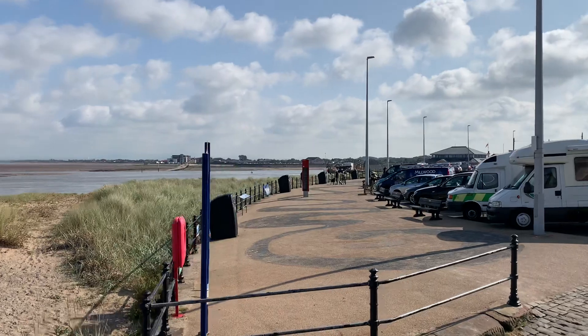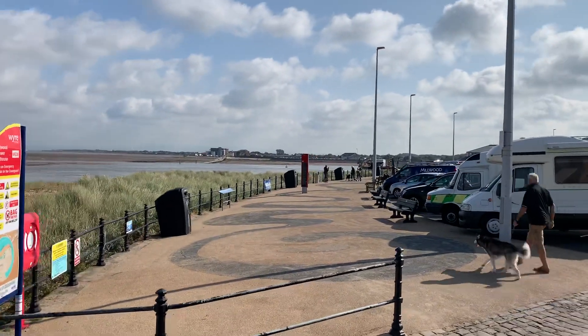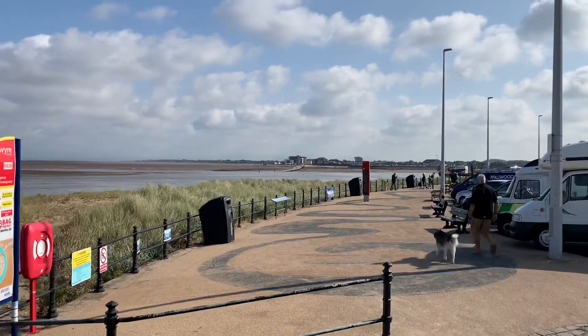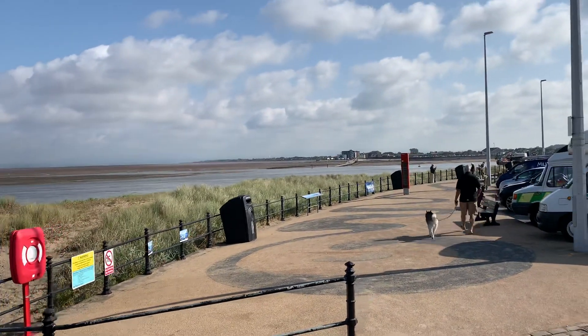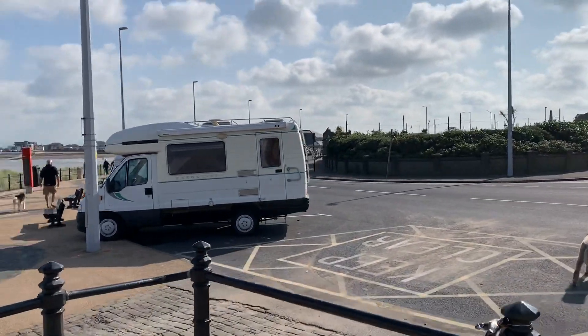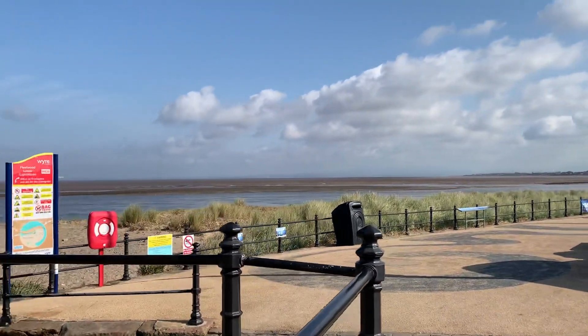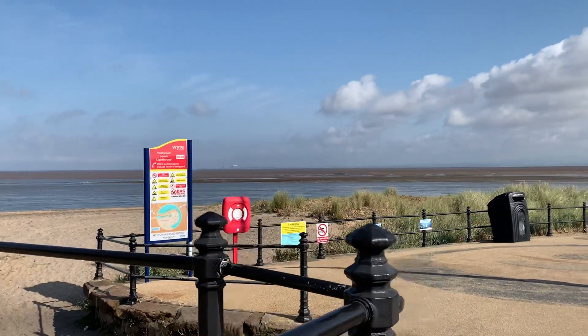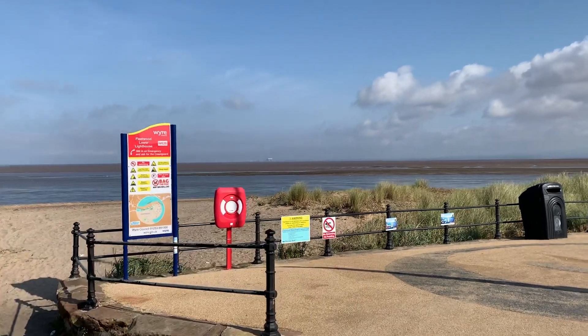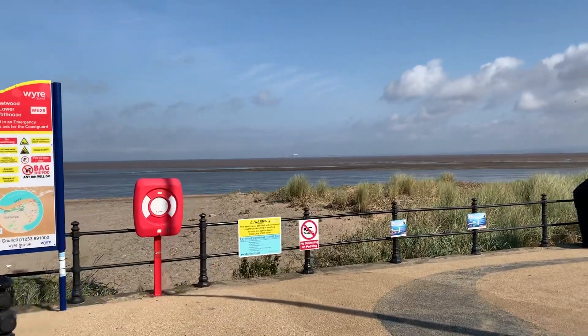Did you know that there is a seal colony at Walney, and when we see seals on our seafront that's often where they've come from. On a normal clear day you can see Ashton Memorial at Williamson Park at Lancaster, and you can see Lancaster Castle.